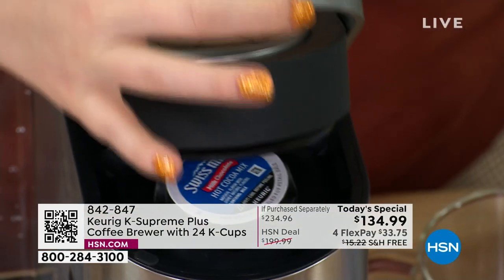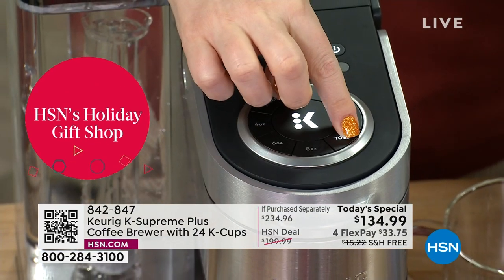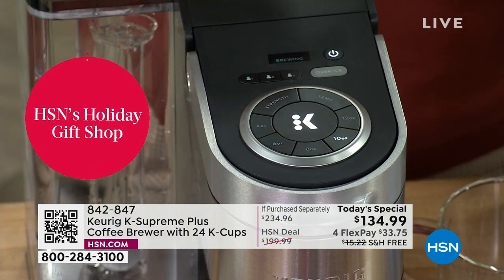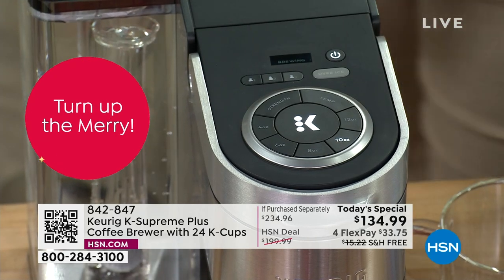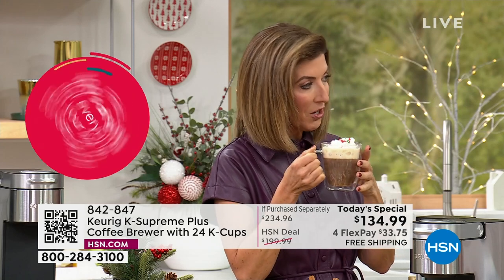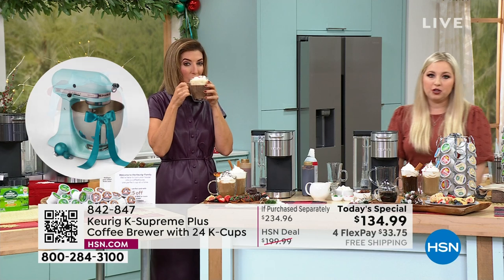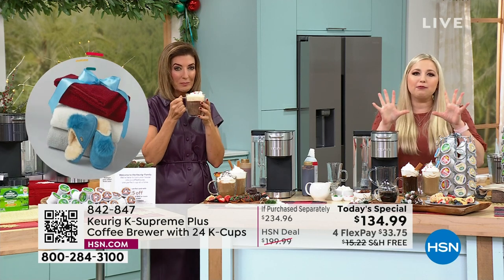Imagine that — you're just moments away from your very first cup of fresh, bold, flavorful coffee. You will smell the aroma, and you will have the best taste because of that multi-stream technology. Talk about that — that's only with the Keurig Supreme Plus. The multi-stream technology is a game changer.